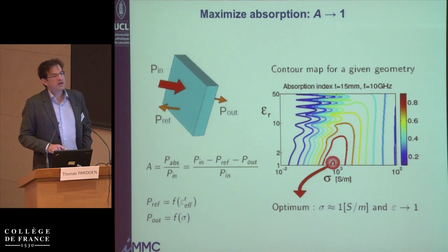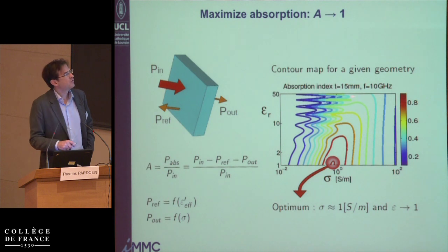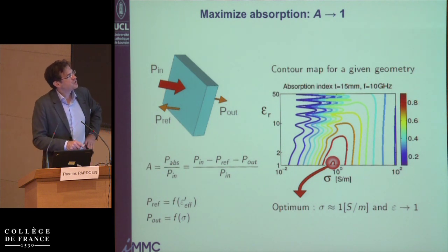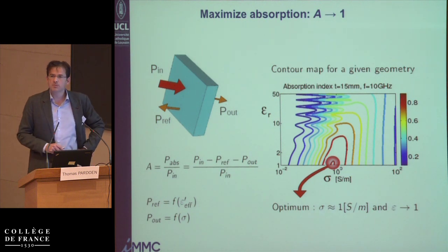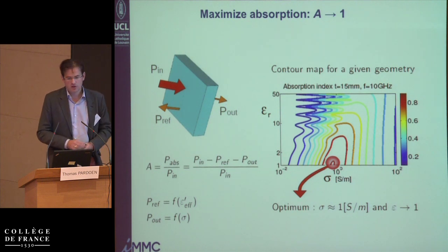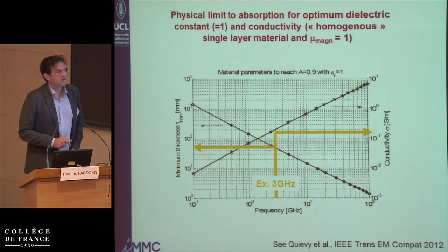If you change the thickness, you just change the magnitude of the absorption — increasing the thickness gives you more red. If you change the frequency, you shift the optimum conductivity left or right, but not by much — just a decade or two, even if you change many decades in the frequency range. There is also a plot showing, for a given frequency, what is the optimum conductivity and what thickness gives you the absorption index you want to reach.